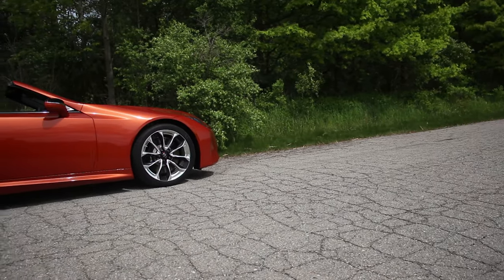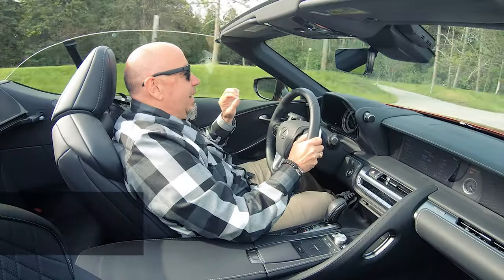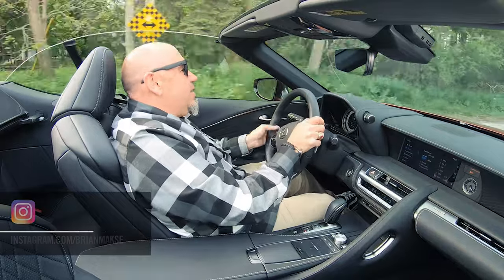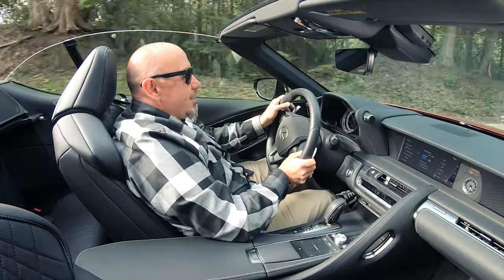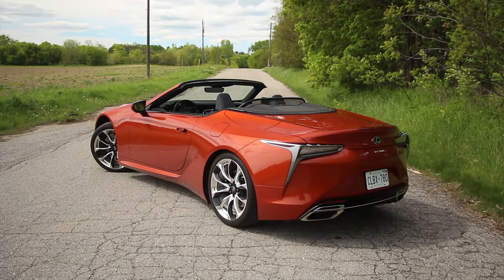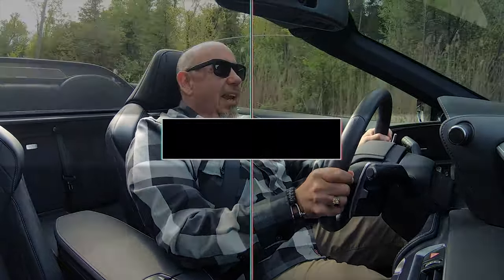Testing this Lexus LC500 convertible for the 2022 model year is just another excuse to spend some quality time with the LC. I love this car because it is so distinctive inside and out. It's absolutely gorgeous, and to me, this is the best representation of the original concept car. It's so honest and authentic to that original concept that I can't believe they actually made this. It's just an incredible piece. But before we get into what it's like to drive, let's have a look at it in a little more depth.